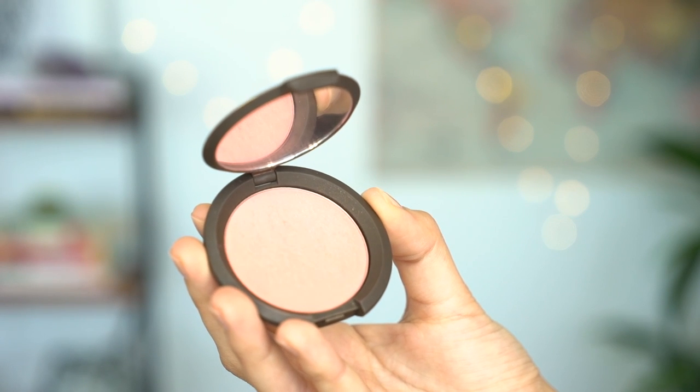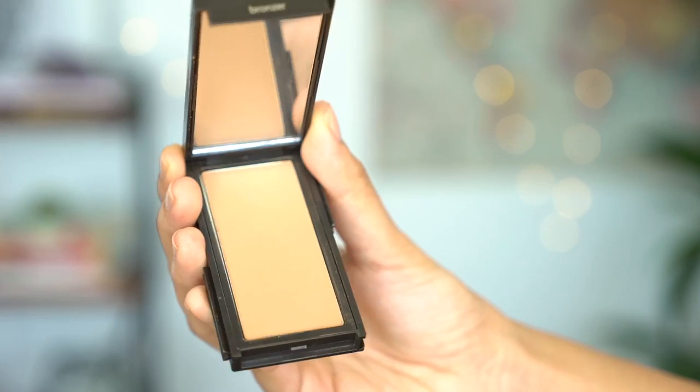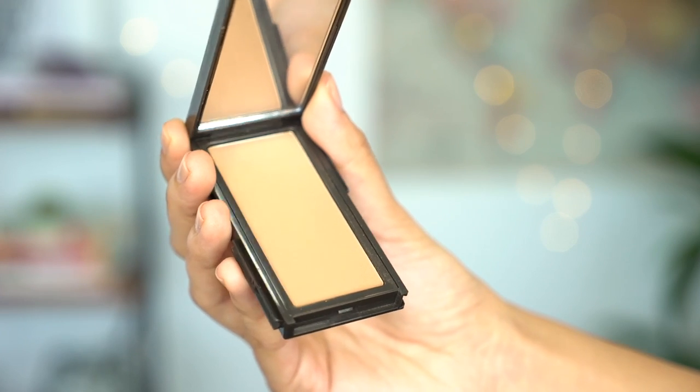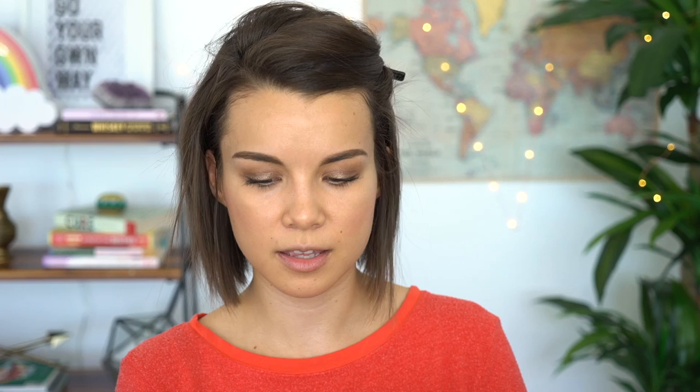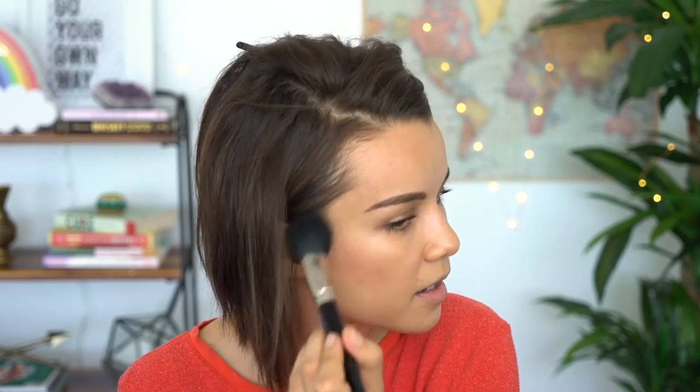For blush, I am going to be using Becca's Flower Child, which is a really pretty natural looking peachy pink color. I like this because it adds a glow to your face. I get a little bit on the brush, start on the apples of my cheeks, and then work out. For bronzer, I'm using Jouer Suntan — it's a really natural looking bronze. I'm just kind of putting it on the edges of my face, nothing too heavy, just a little bit of a glow. Like, oh yes, I went on vacation — if only you could lay in bed and be sad and then come out with a glow. That'd be awesome.